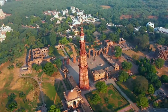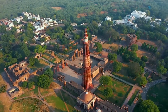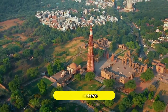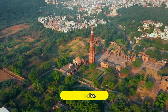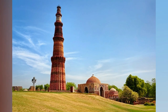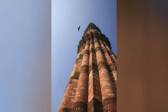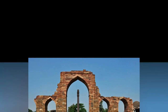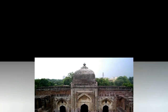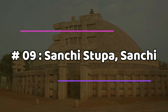Number eight: Qutub Minar, New Delhi. Located in the capital city of New Delhi, the Qutub Minar is one of the tallest towers in the world and the second tallest minaret in India. This well-known monument rises to a height of 72.5 meters and has about 379 stairs, showcasing the intricate architecture of India. It is a UNESCO World Heritage Site made of red sandstone and embellished with Arabic and Brahmi inscriptions. In the same complex there is a mosque called Quwwat-ul-Islam, the first mosque built in India.